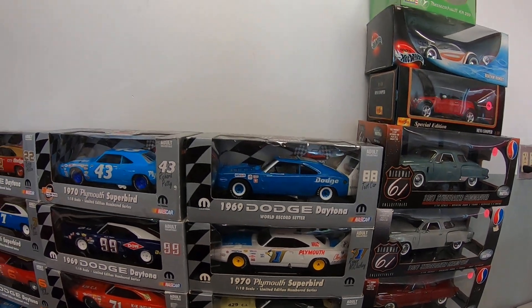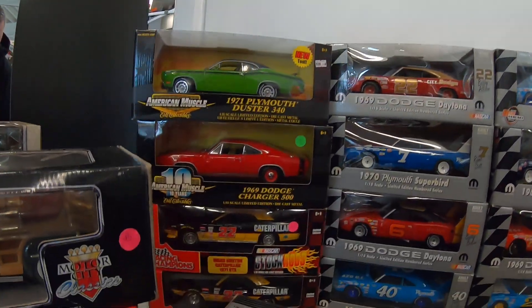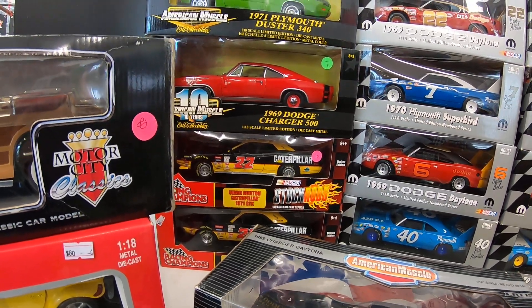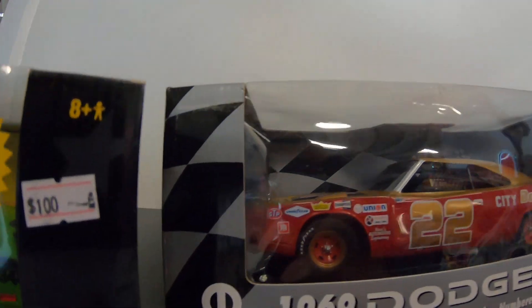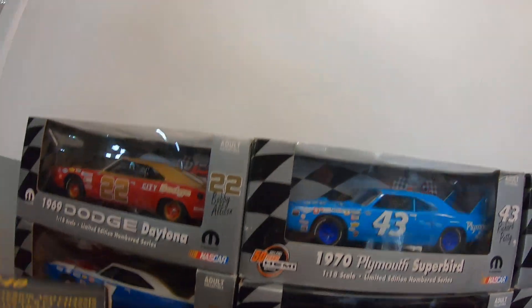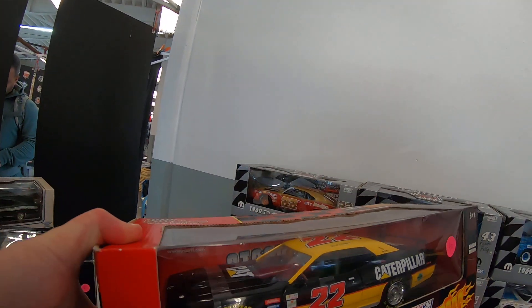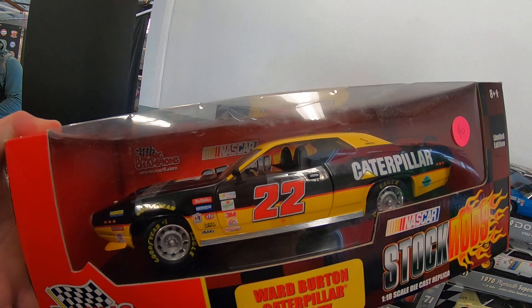That's cool — I don't see a price on those but they look pretty great. And then we've got some throwback cars. I'm going to say that's Ward Burton — GTX. That is a pretty car. Let's take a look at that real quick. I always like those Caterpillar paint schemes — those things are beautiful.